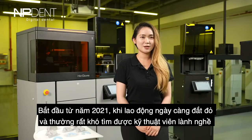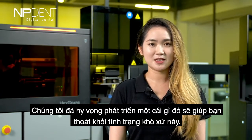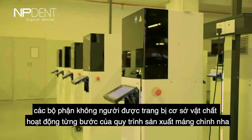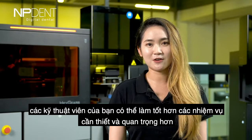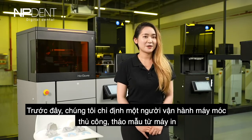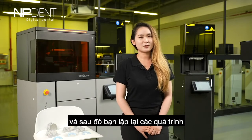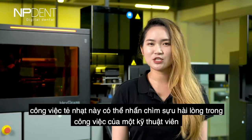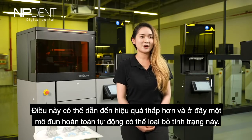Starting from 2021, labor has been getting more expensive and it's very hard to find skilled technicians. We were hoping to develop something that gets you out of this dilemma. In the past, we assigned someone to manually operate the machines, remove parts from the printers, and refill resins for the next prints. This tedious work can slowly drown a technician's work satisfaction, leading to lower efficiency. A fully automated module can avoid this situation.